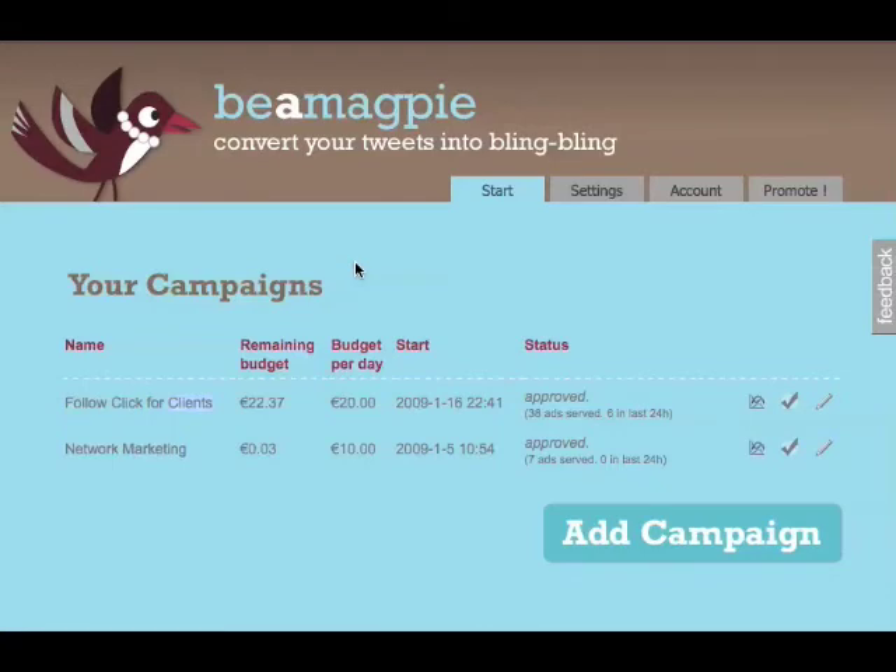I've got an email in to get an idea of what Twitter's read is on using this kind of service, because certainly you don't want to jeopardize your Twitter account for this kind of thing. But it's another thing for marketers to use, and again it's kind of up to your own discretion. Be a Magpie — it looks like it had pretty good results so far. Anyway, that's all for now. I'll talk to you soon.